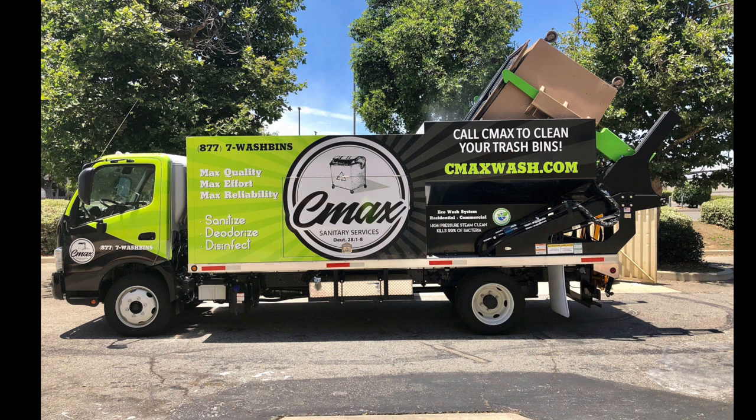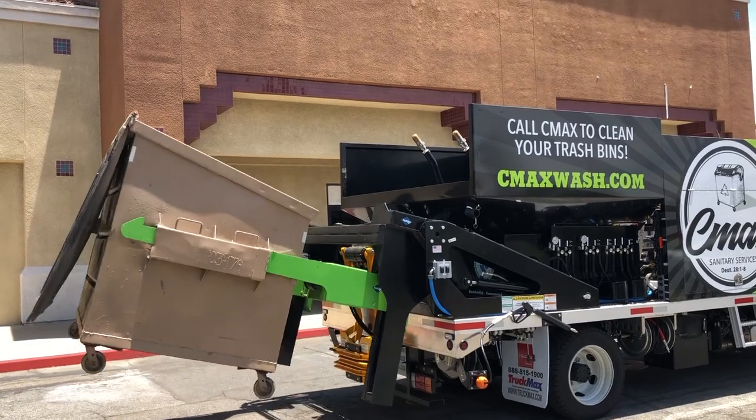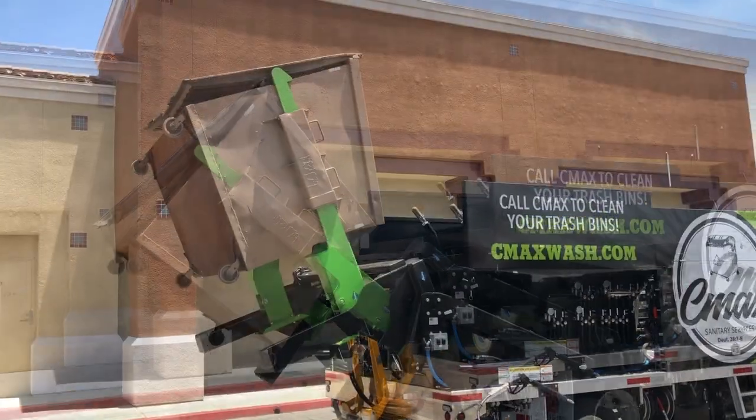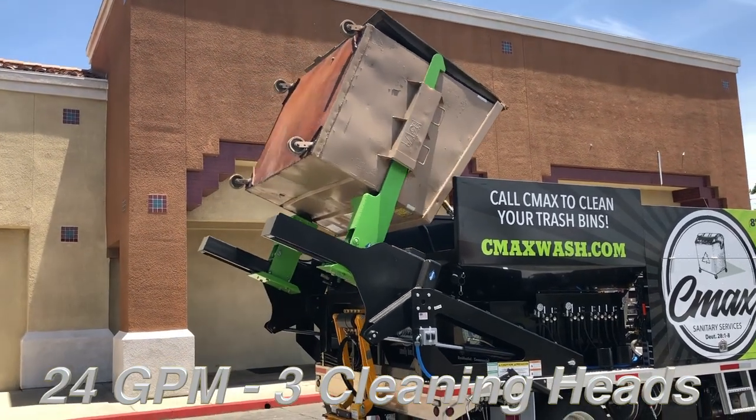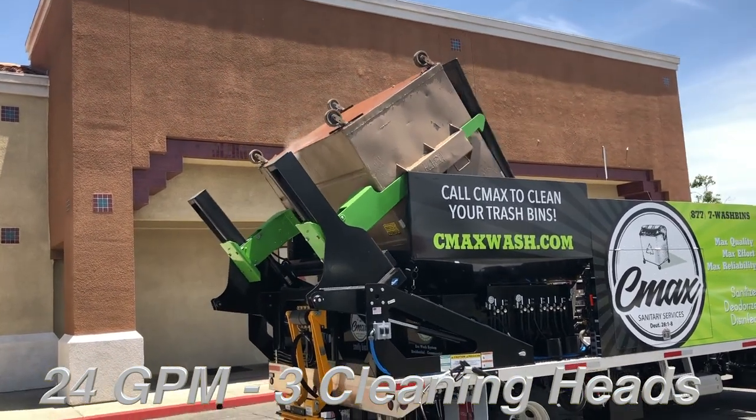So we went out there. The training was phenomenal. We cleaned eight dumpsters in one hour. And the reason we can do that is our system is one of a kind. It throws out 24 gallons of water per minute, three spinning heads.